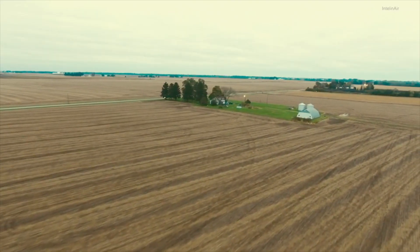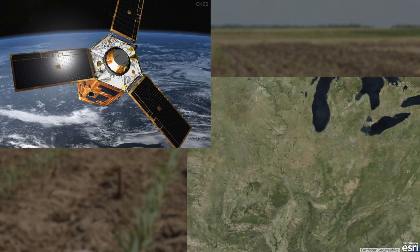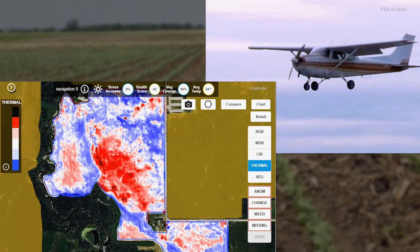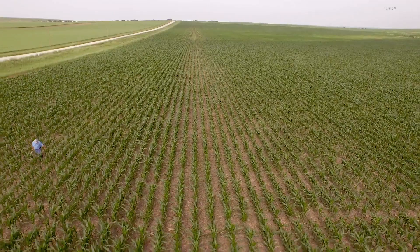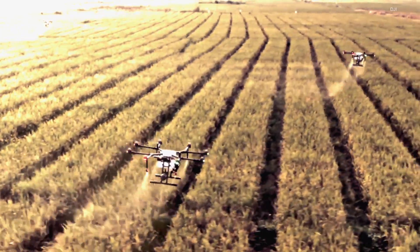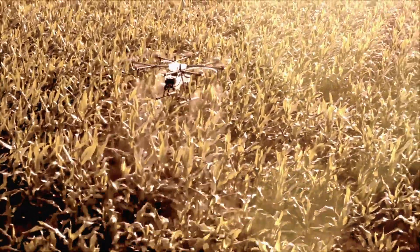I strongly believe that in the future we will have augmented reality glasses that will get all the information from satellites, from airplanes, drones, soil, and weather. They will provide real-time data analytics and help the farmer to walk along the farm, or enable robotic technologies in the field, and they will enable farmers to grow more on the same land.